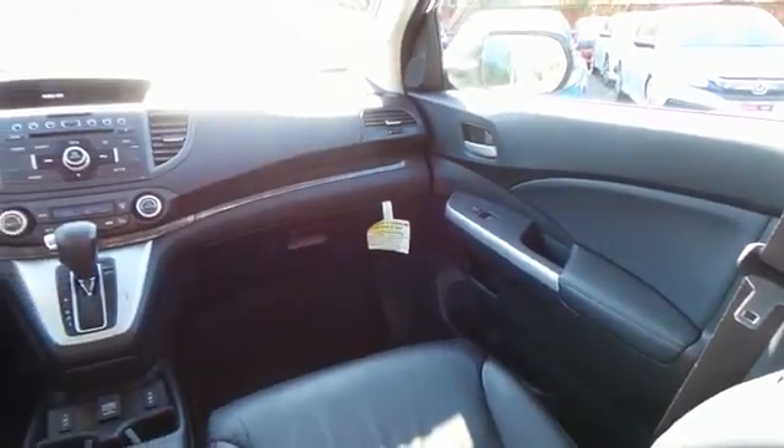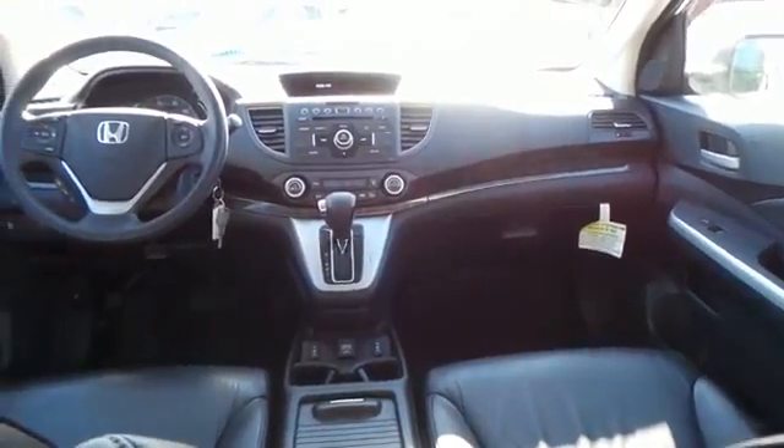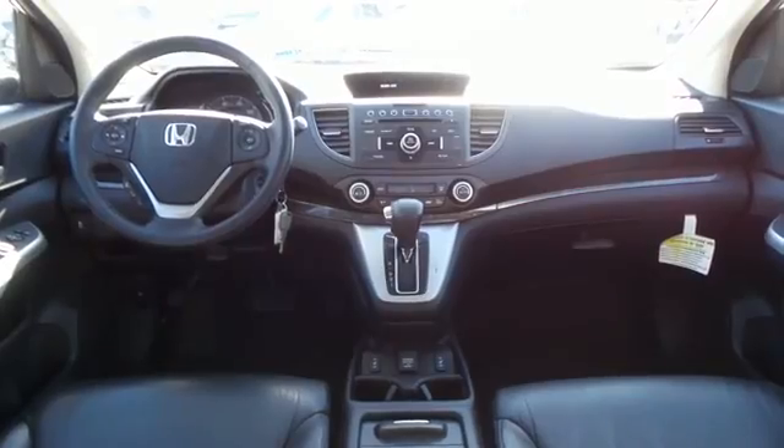It has heated mirrors and a leather-wrapped telescoping steering wheel with radio controls, a 6-speaker sound system with separate tweeters, CD player, auxiliary jack, USB port, Bluetooth, XM satellite radio, and MP3 decoder.